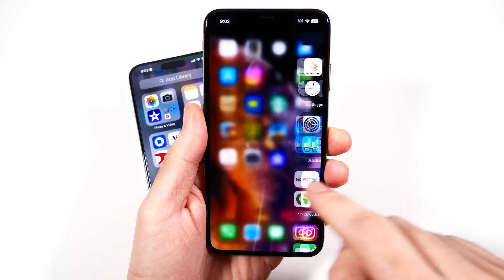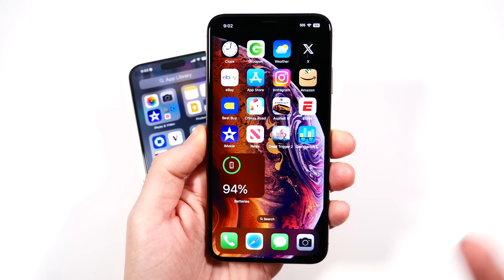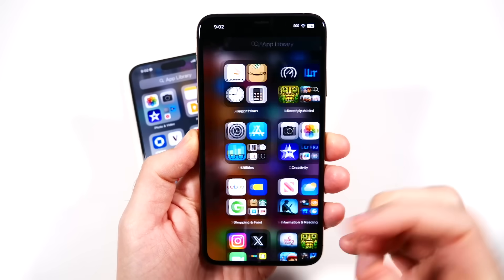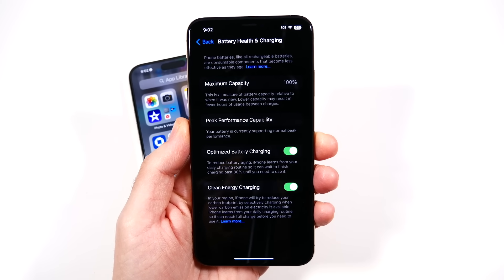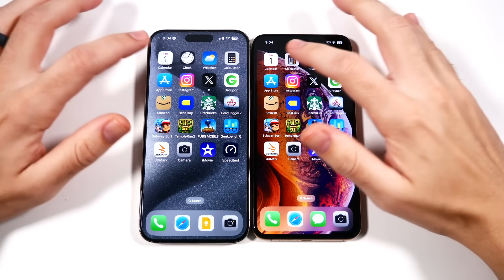But overall, just going through the general software, what's shocking to me is that the iPhone XS Max, being five years old, performs almost like day one. I do have 100% battery health, which makes it a more fair comparison in this speed test. We have applications lined up the same on both. Let's get into the app test.